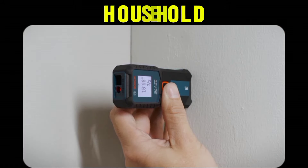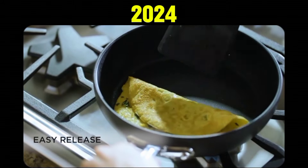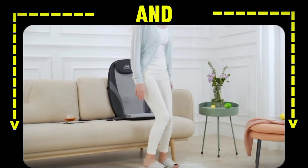Let's discuss the best Amazon household gadgets in 2024. All gadget links are in the comments and description.